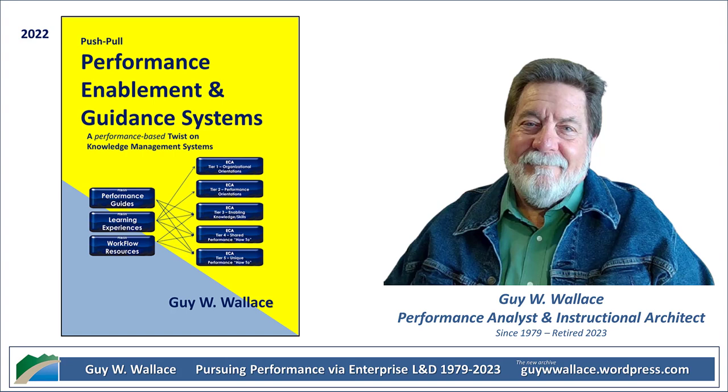Hey, everyone, and welcome to another Deep Dive. Today we're tackling something that's a bit of a mouthful: Performance Enablement and Guidance Systems. We'll call it P&GS for short. We're really talking about making sure the right information gets to the right people at the right time.